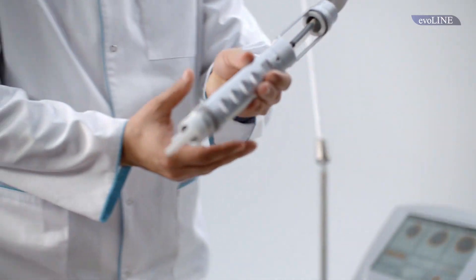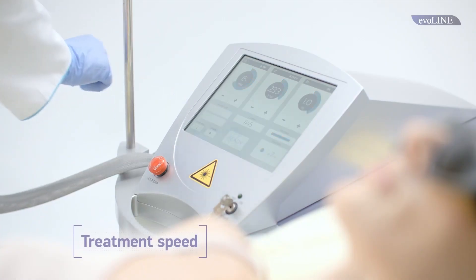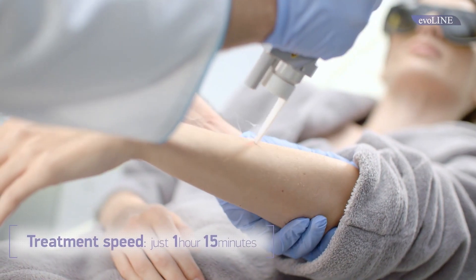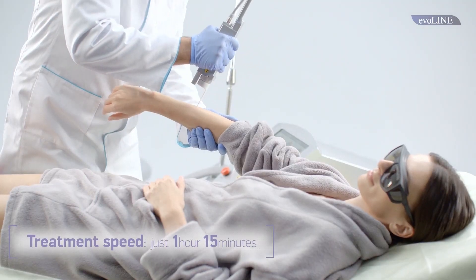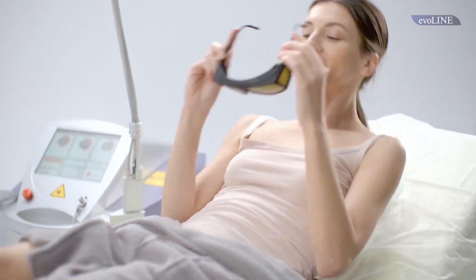High power innovative lasers used in the system increase the treatment speed. For instance, a full female body hair removal performed by the Everline takes a bit more than one hour — faster than most devices of this class can offer.